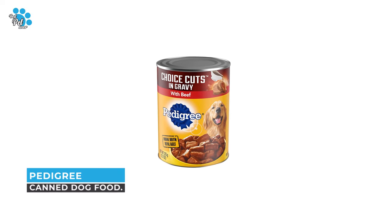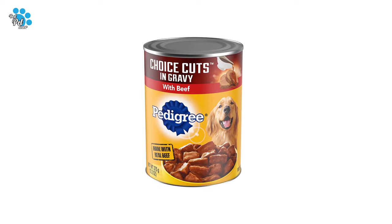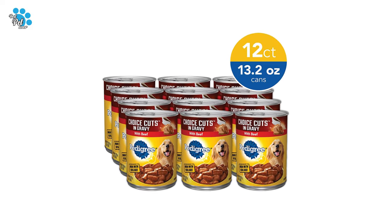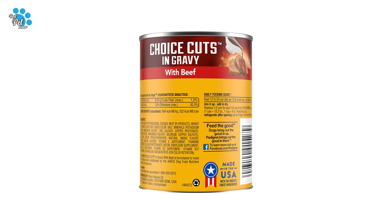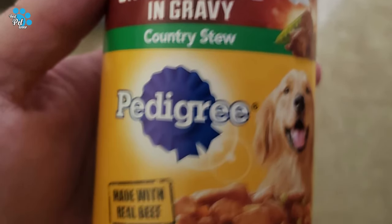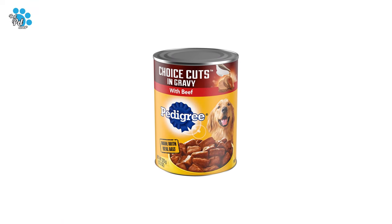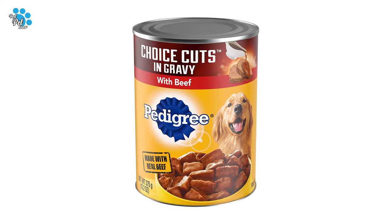Number 1: Pedigree Canned Dog Food. Dogs love a meaty feast, and Pedigree Choice Cuts in gravy with beef adult wet dog food gives them the flavors they crave with the nutrition they need. Made with real ingredients including flavorful morsels of real beef in delectable gravy sauce, this hearty moist dog food provides the perfect balance of oils and minerals for healthy skin and a glistening coat. Each recipe is 100% complete and balanced for canines.